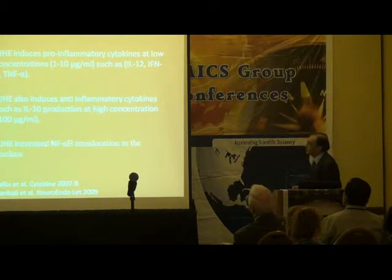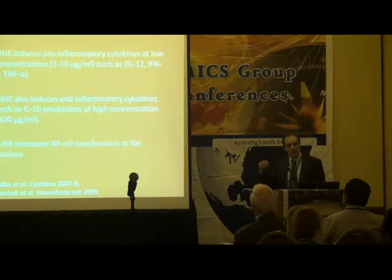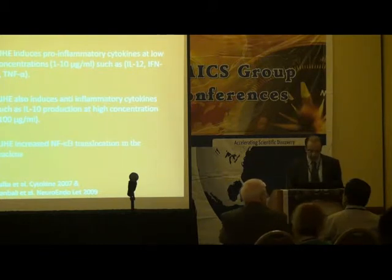We've done another experiment, published, showing that Aeropatria Japonica increases NF-κB translocation into the nucleus, indicating that one of its partial activities is on NF-κB activation.